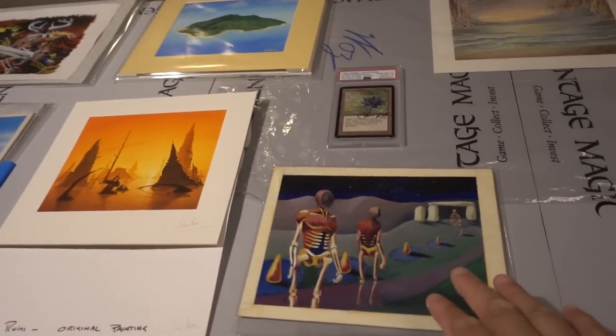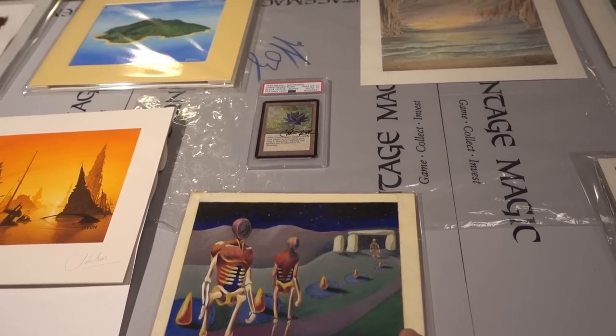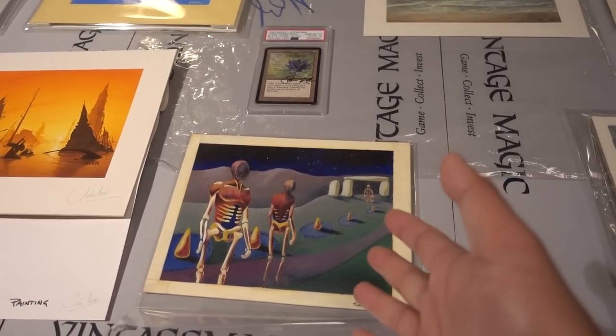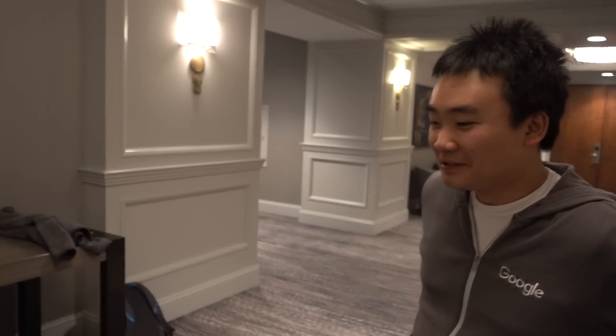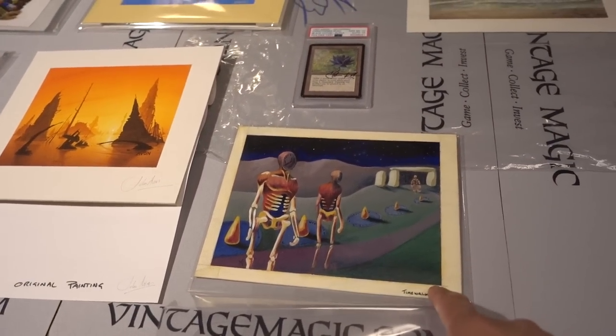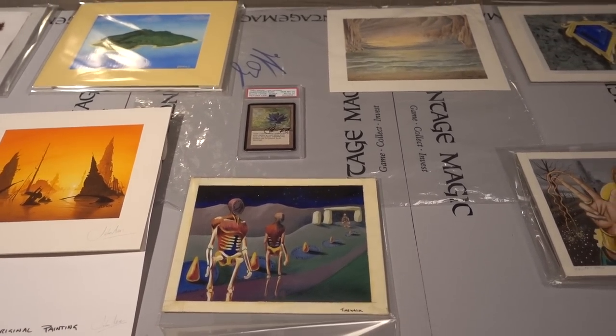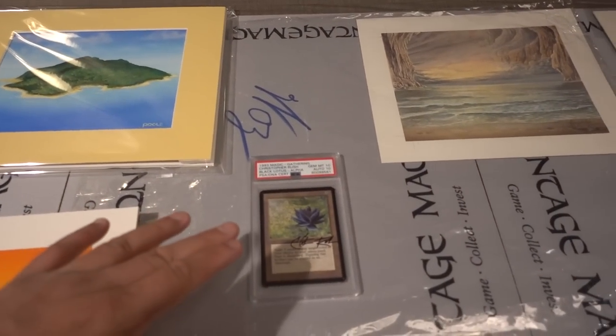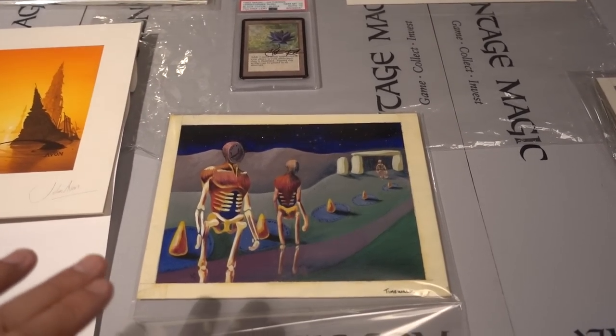What's interesting about Magic art is that it's become like real estate — it's property. With the Time Walk, there's a total of three investors: myself, famous old school Magic player Brian Weissman who bought a third of it, and another investor who bought the other third. So we all own a third. It's almost equivalent to the Honus Wagner T206 — where Wayne Gretzky and the owner of the LA Kings, Bruce McNall, bought a PSA 8 T206 Honus Wagner together.